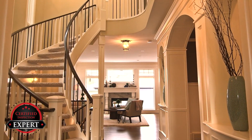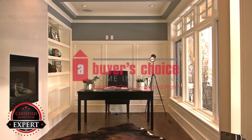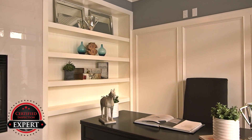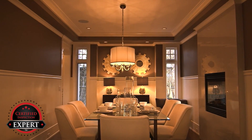Do you want to sell your house or just list it? There is a difference. A Buyer's Choice Home Inspections wants to help you sell your home faster and for more money. It's true — sell your home for more money and with less hassle. Let me explain.